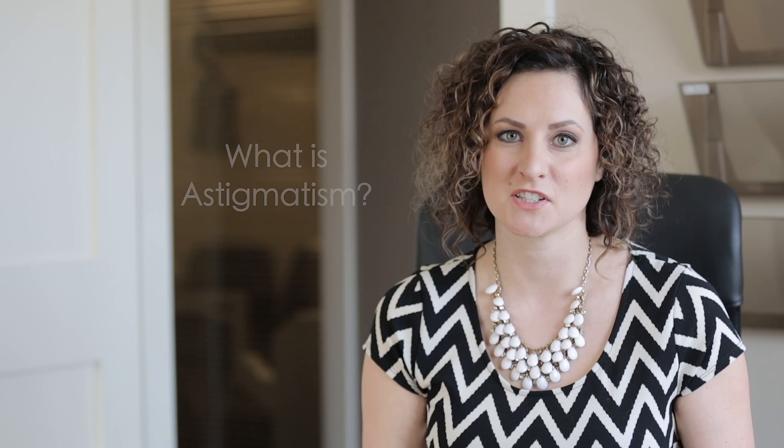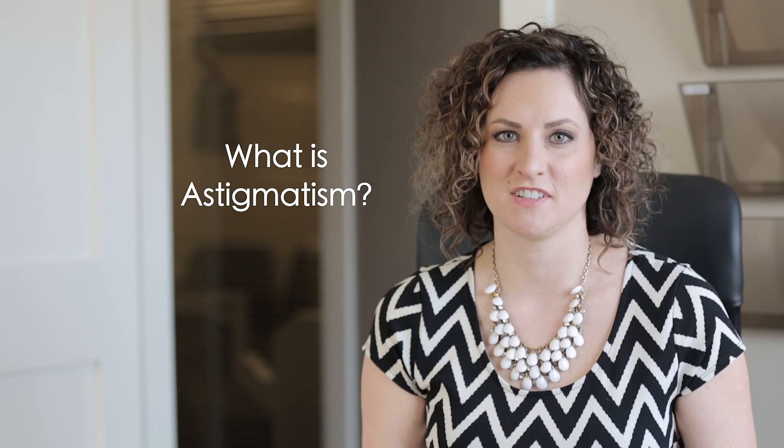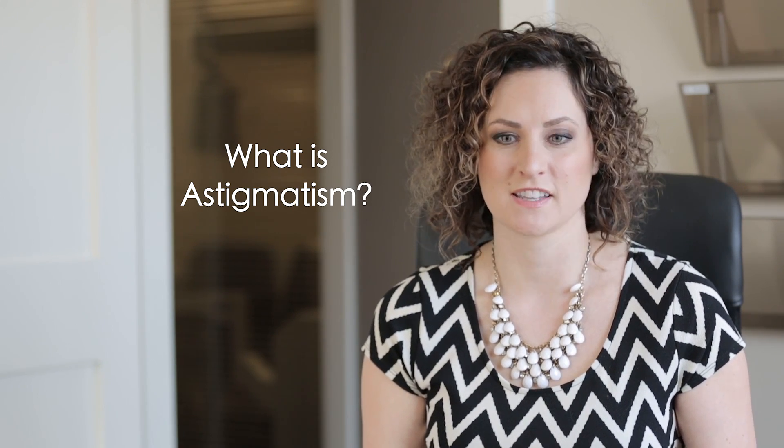Hi, I'm Dr. Kovacs over at Right Vision Care Prairie Lakes. I'm an optometrist, and today I'd like to discuss a little bit about astigmatism and what it is. I find that I get so many questions throughout the course of a day, so I thought it'd be nice to just explain what it is.